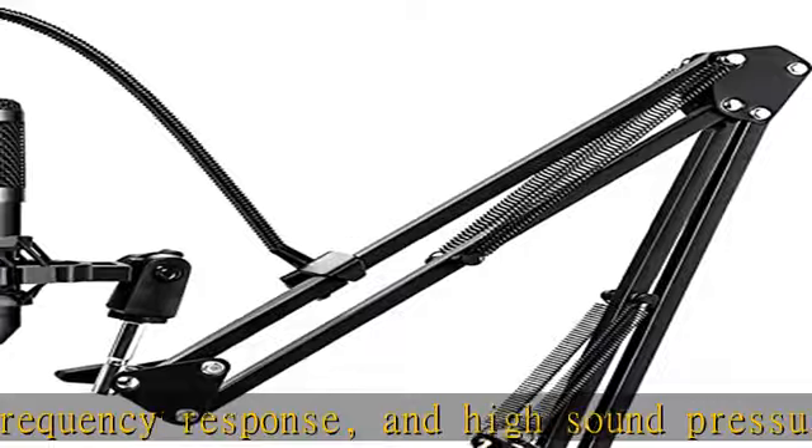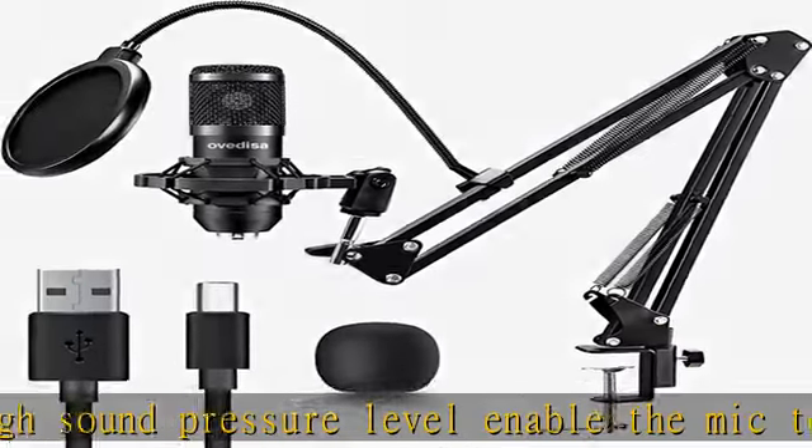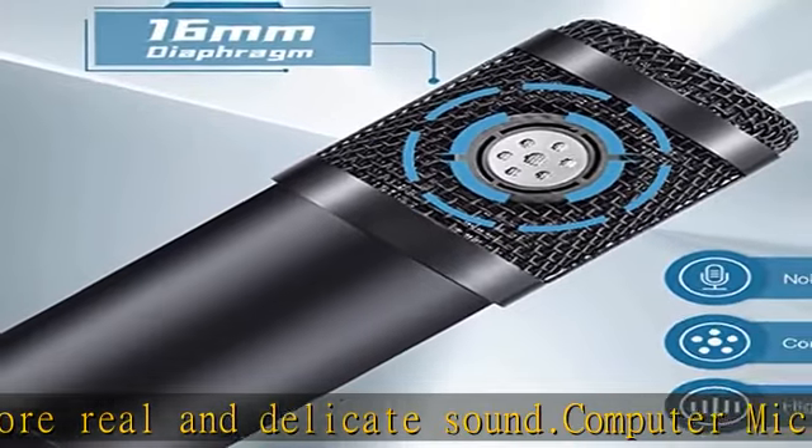Multi-purpose microphone: the streaming microphone delivers quiet, noise-free output while maintaining maximum signal gain. Removable and easy to carry, it is suitable for various scenarios.